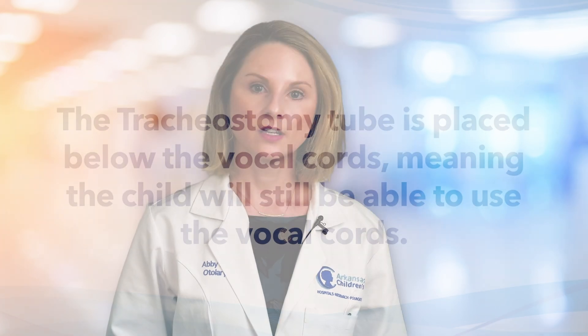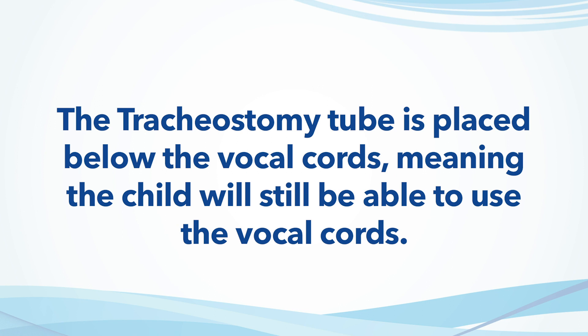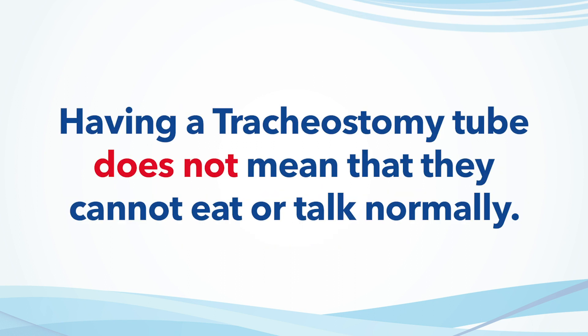Some parents worry that their child won't be able to talk or eat with a tracheostomy tube in place. The tracheostomy tube is below the vocal cords, meaning the child will still be able to use the vocal cords. Having a tracheostomy tube does not mean that they cannot eat or talk normally.